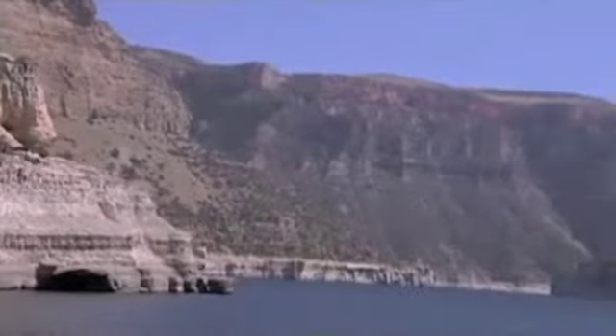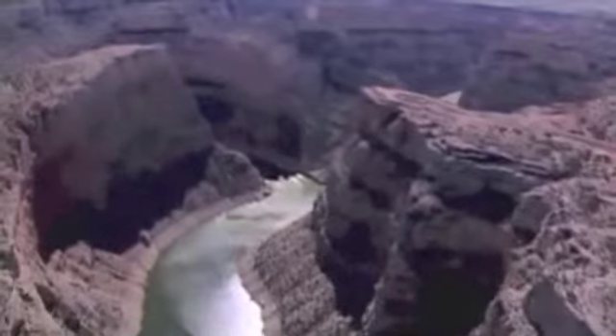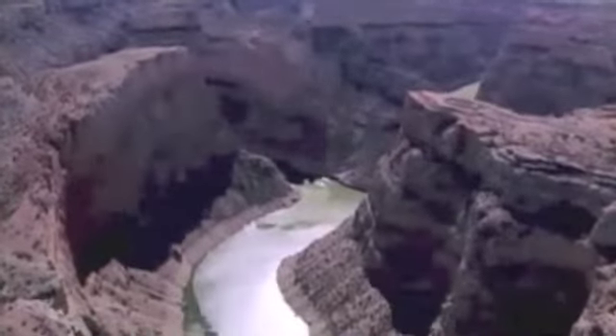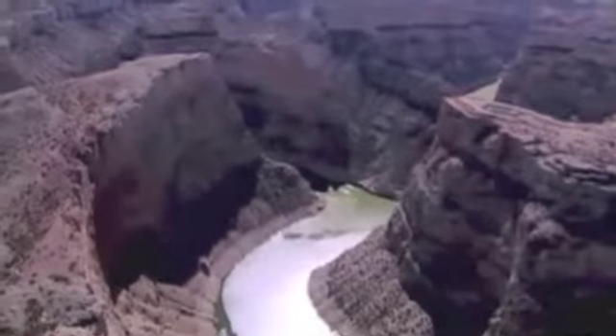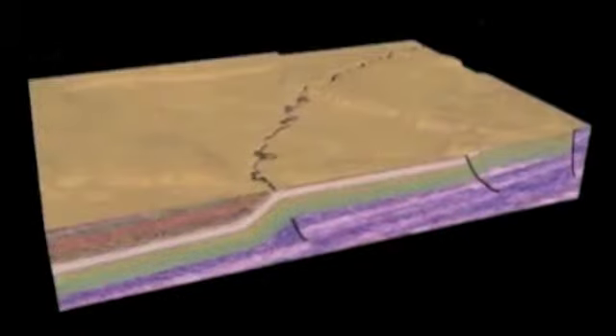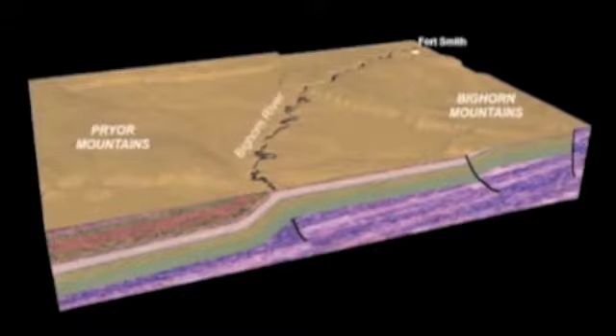So, why is Bighorn Canyon here now? The geology of Bighorn Canyon dates back over two and a half billion years, and took place in three phases. First, sediments accumulated to form thousands of feet of rocks. After that, enormous forces uplifted and deformed these rock layers. Finally, erosion wore down the landscape and created the canyon.